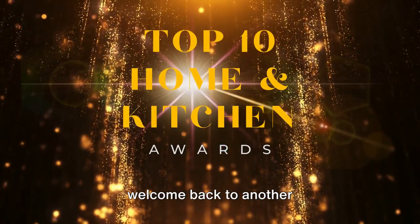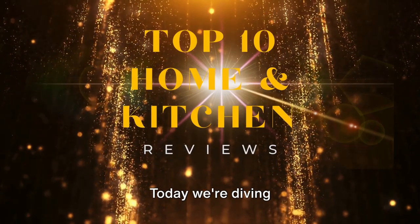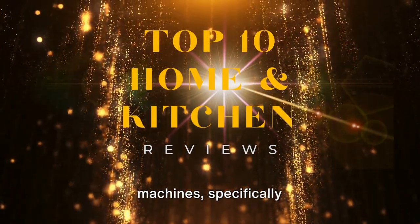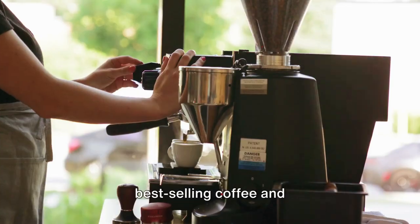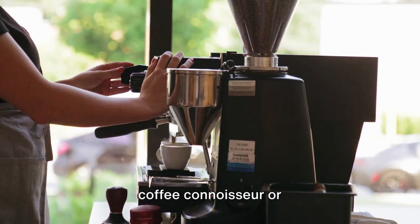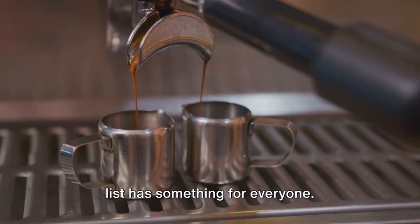Hello everyone and welcome back to another exciting video from Top 10 Home and Kitchen Reviews. Today we're diving deep into the world of coffee and espresso machines, specifically focusing on the top 10 best-selling coffee and espresso machines on Amazon UK. Whether you're a coffee connoisseur or just looking to upgrade your morning brew, this list has something for everyone.